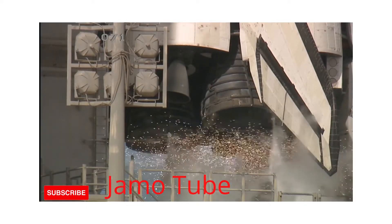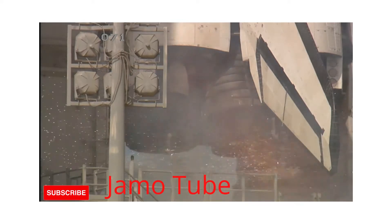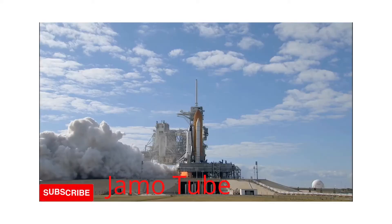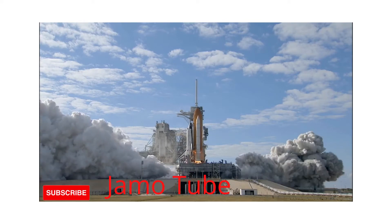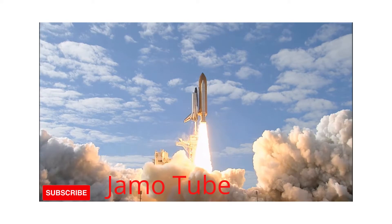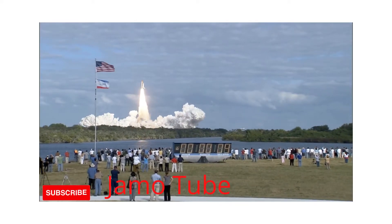10, 9, 8, 7, 6, 5, 4, 3, 2, 1, 0, and liftoff of Space Shuttle Atlantis on a mission to build, resupply, and to do research on the International Space Station.